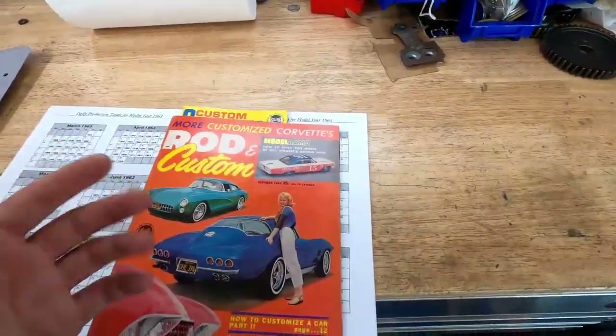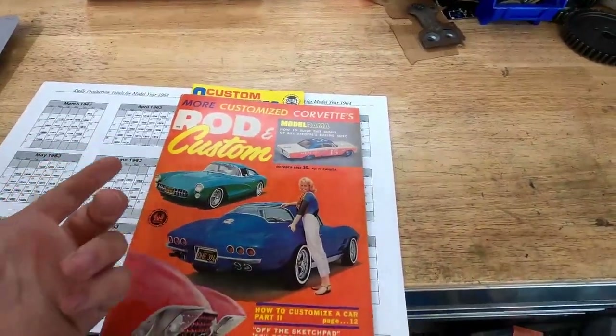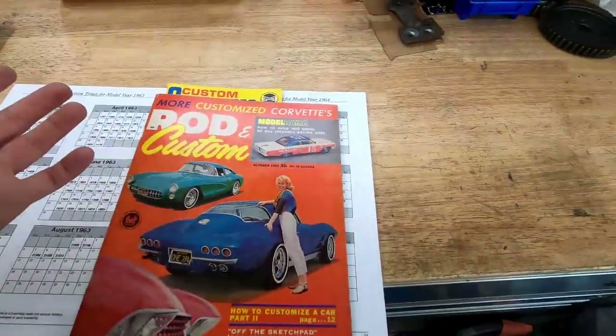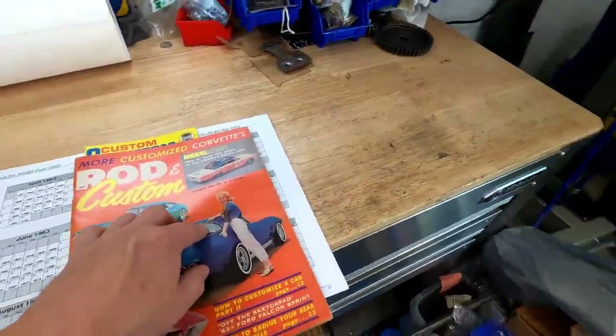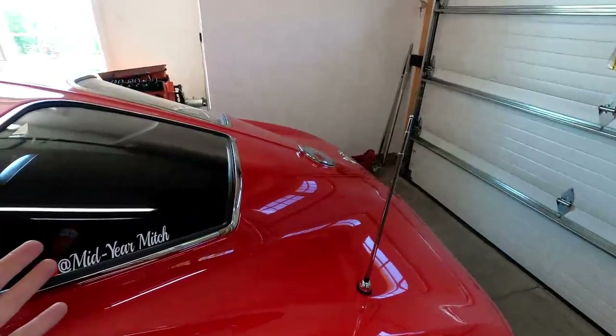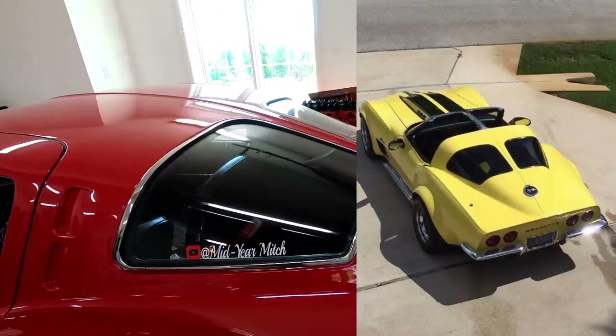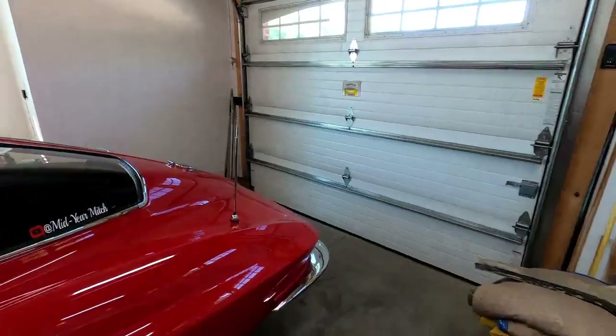I guess I would think the split would make it kind of custom-looking, but guys like to change things — they liked the visibility, so they cut it out. That was a popular thing to do. Now people are buying other-year cars and putting splits in them to make them split windows, just because the split window has taken off.